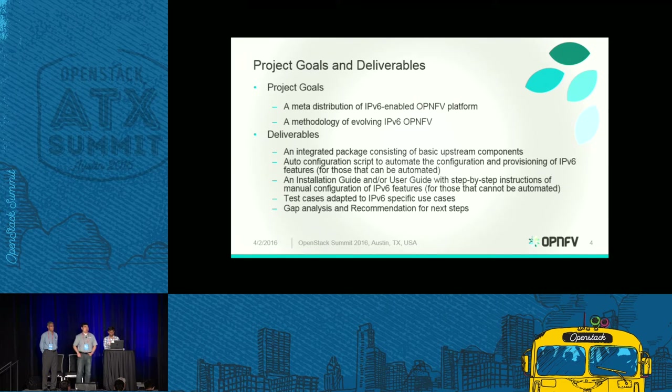IPv6 is very important from the network infrastructure perspective — that's the future of networking. Our project goal is to have a meta-distribution of an IPv6-enabled platform, because OpenMV provides an integrated carrier-grade platform for products and services, and from a future perspective this needs to be enabled by IPv6. We also need to provide a methodology for how to evolve IPv6 capabilities.